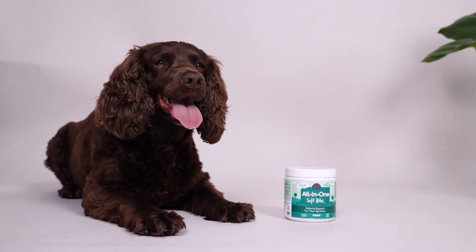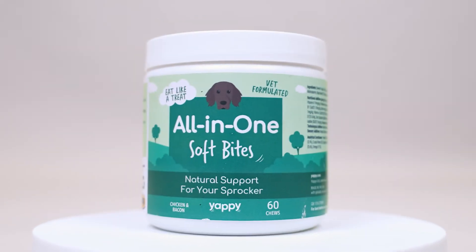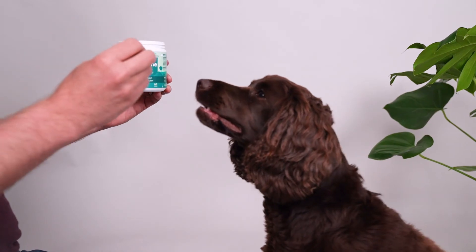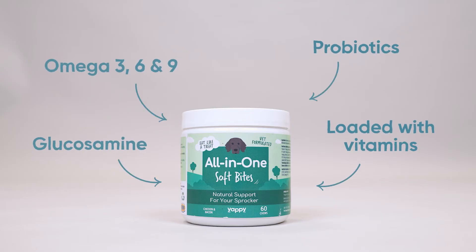Want the best for your dog? Support their health with our all-in-one Soft Bites. Providing your dog with a multivitamin chew can be an easy way to top them up with the nutrients they need for their everyday health. Our chicken and bacon flavour chews have added glucosamine for joint health and probiotics for digestive health.